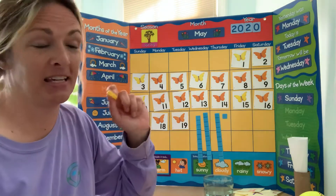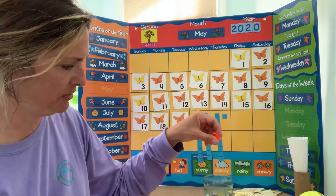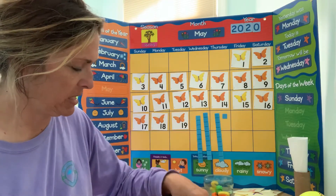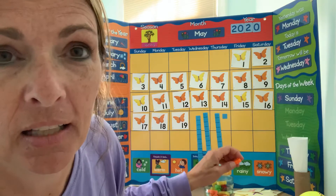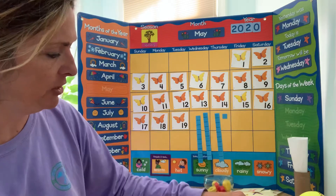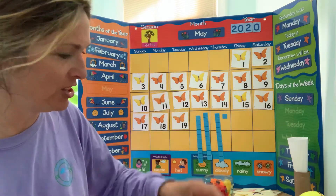She always says add one more and you can't count what you don't see. 1, 2, 3, 4, 5, 6, 7, 8, 9, 10, 11, 12, 13, 14, 15, 16, 17, 18, 19 — get ready to clap — 20, 21, 22, 23, 24, 25, 26, 27, 28, 29, 30, 31.